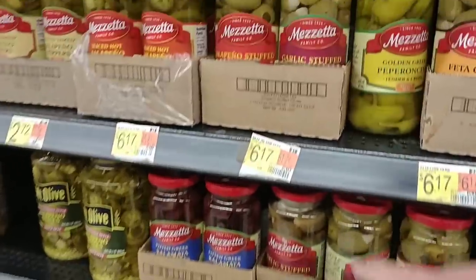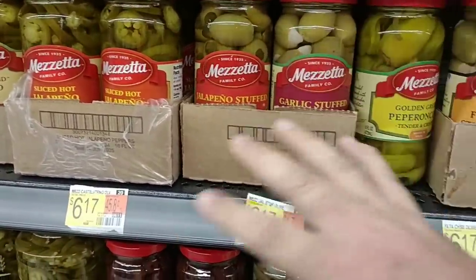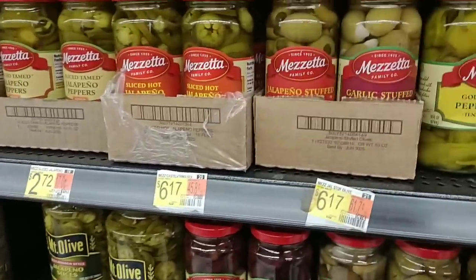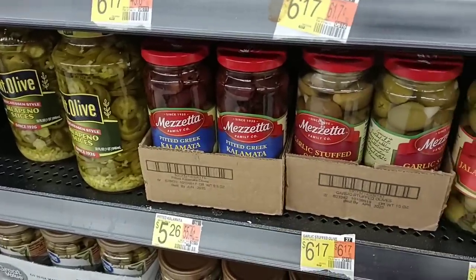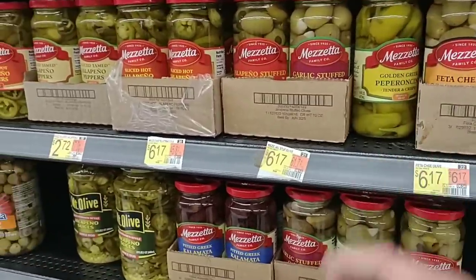I was checking out the olives here and I remembered somebody was asking about the Mazzetta olives. They do have a lot of variety here — we haven't seen a lot of these olives around lately. They are a little pricey, but they do have them in. They got the jalapeños, the pitted Greek Kalamata. Good to see these again — it's been a while since I've seen these.